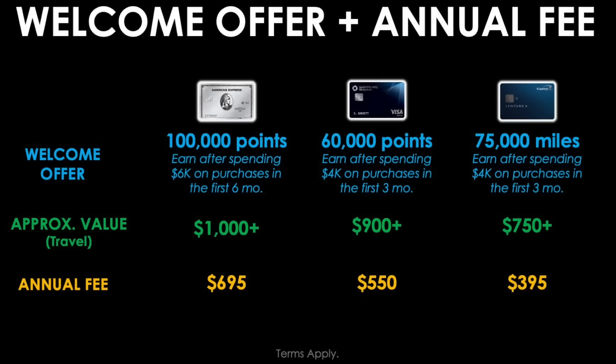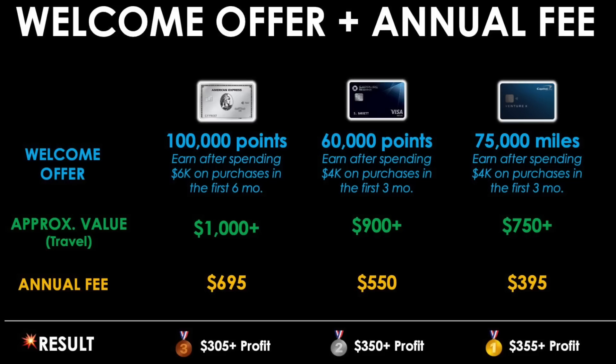So which card wins? The Capital One Venture X takes first place, giving you $355 or potentially more of profit after subtracting the annual fee from the welcome offer value. The Sapphire Reserve gets second place at a $350-plus profit, and the Amex Platinum gets bronze at $305 profit. These are the public offers right now, not counting any targeted offers you may see.